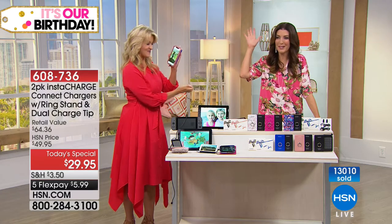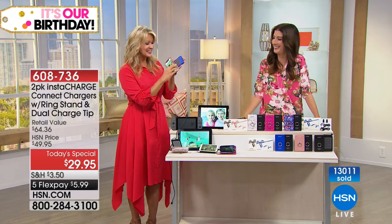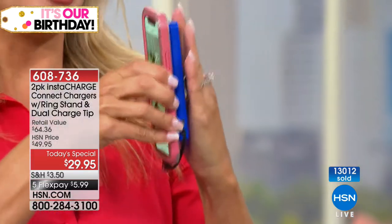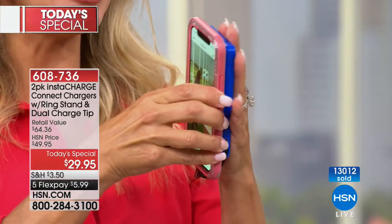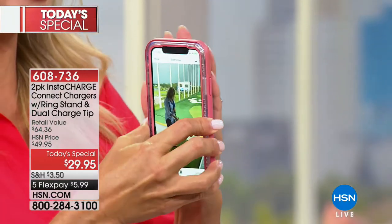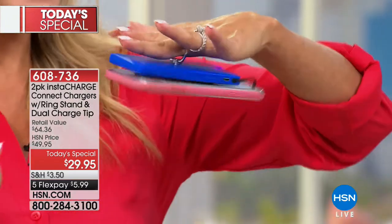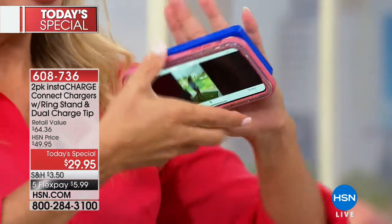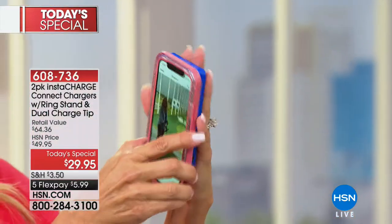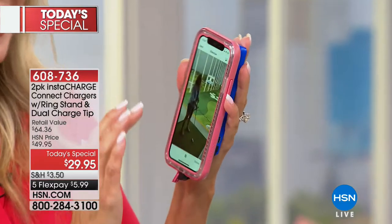Let me show you those suction cups. They're so powerful that if you try to pull them off, it's not going to happen — what you want to do is slide it. That's a good thing. You slide it into place and it holds right there. It works from any angle; if you're turning it, you want to get the perfect selfie, you can work the angles. It's going to be secure on there, and those suction cups just lock it right into place.